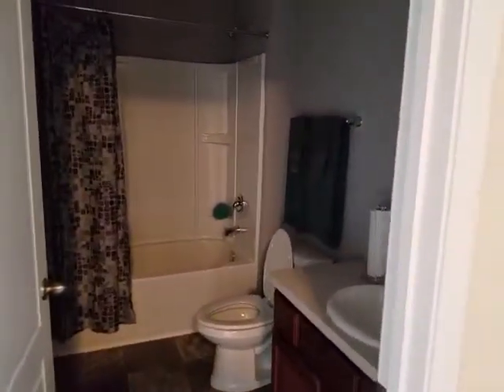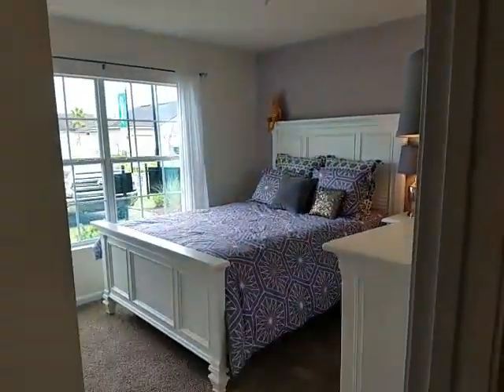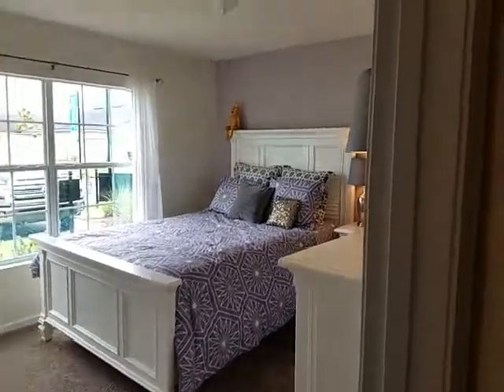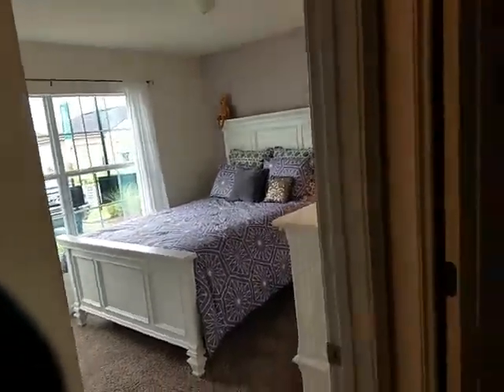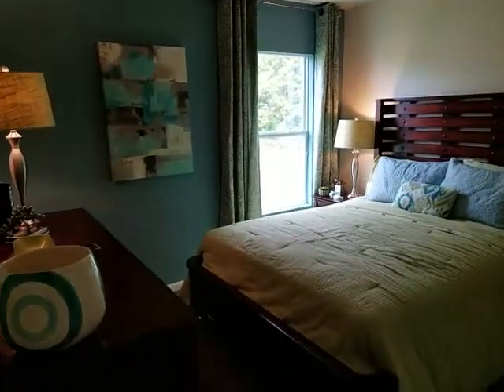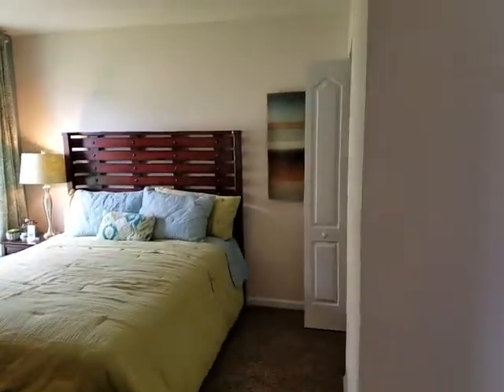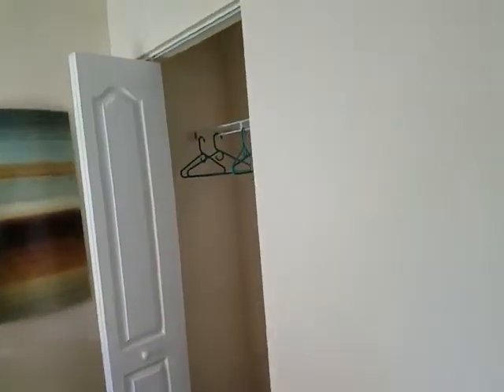This is your front hall bath. This is bedroom number one — it's all furnished out so you'll see how to furnish it. This is the second bedroom. All these are queen size beds in here. That's the closet area.